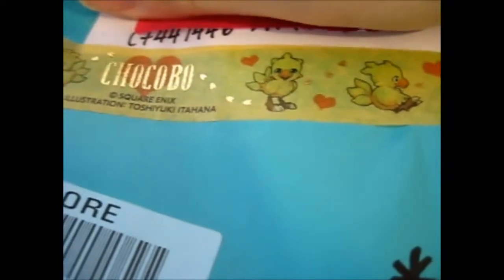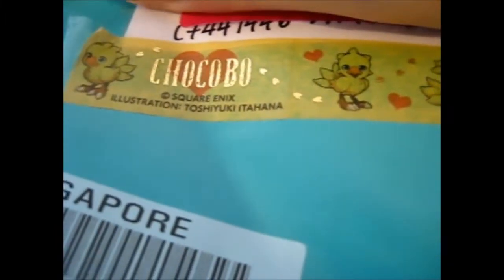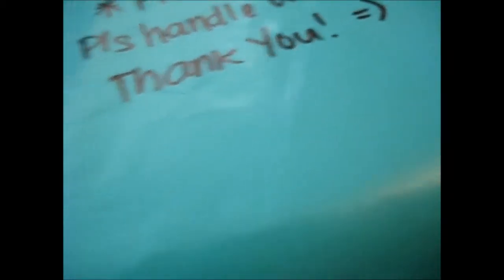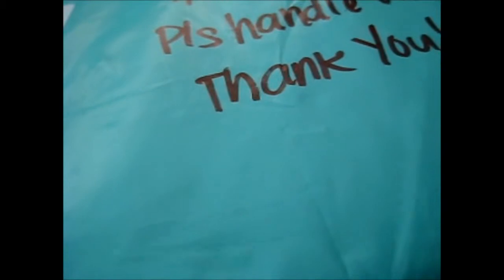First off, let me just say that is so cute — Chocobo washi tape! So cute. It's got a fragile handled care sticker, cost $47.50, shipped via Singapore Post, and it's £21.60 for customs, which sucks but there we have it. So I should open this somehow — hopefully I'll get the right place. Let's just do it this way.